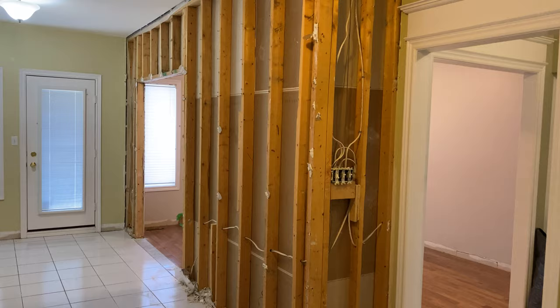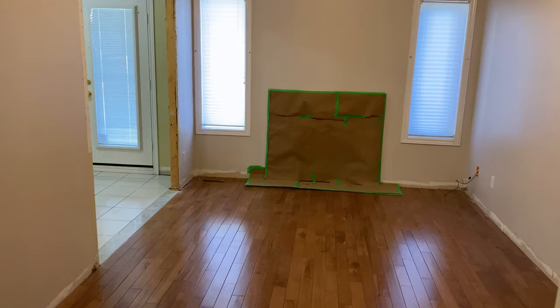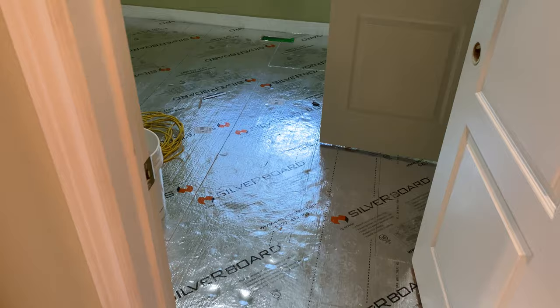They haven't really done anything in the family room except for some protection on the fireplace and the baseboards. On this side, they've removed all the really old and crappy flooring.